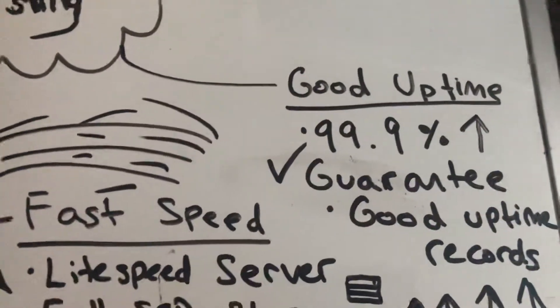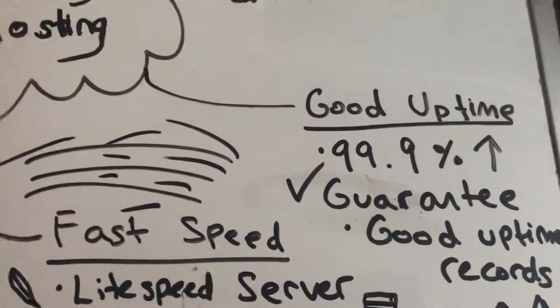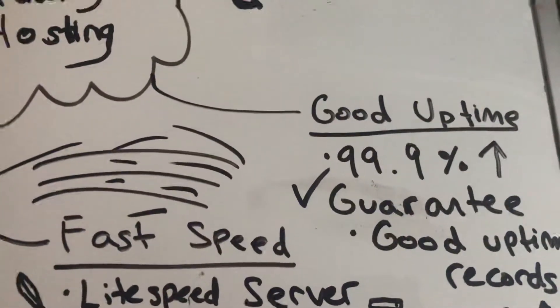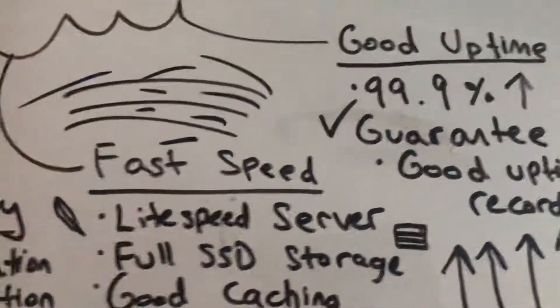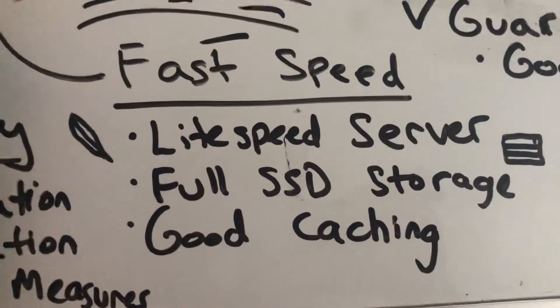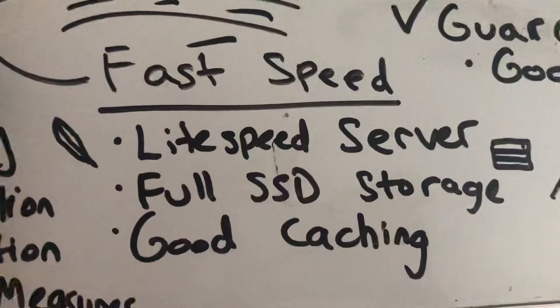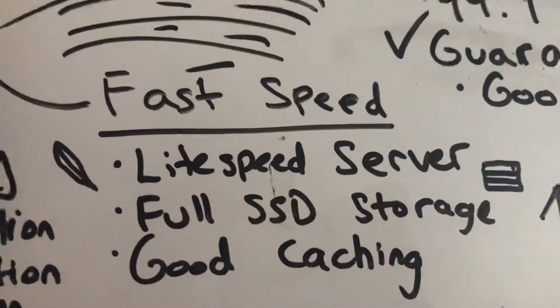You can always Google to see how a company is doing with its uptime, because typically speaking it's good to always look at another perspective beyond the company promoting their own products. It should have fast speed. I highly recommend that it uses a LiteSpeed server, since this is up to 10 times faster than Apache and Nginx.